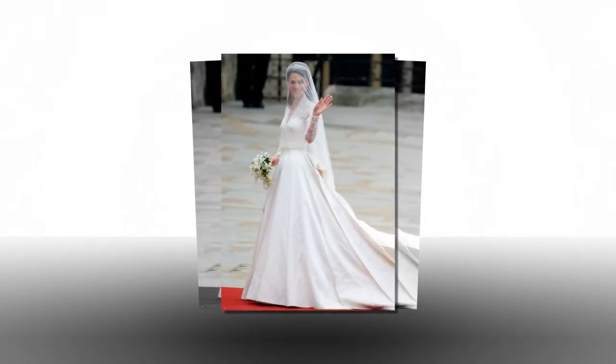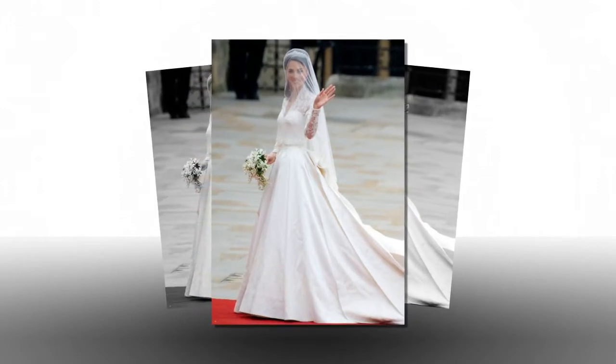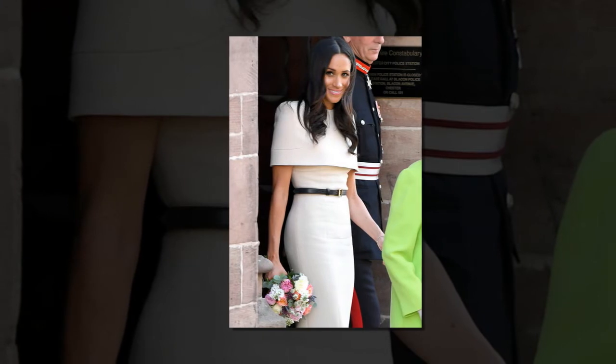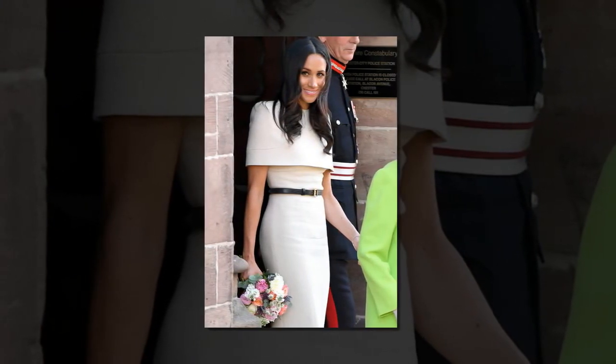Meghan Markle's latest Givenchy dress proves she's found the perfect royal tailor. When Meghan Markle walked down the aisle of St. George's Chapel in a simple and classic boat-neck gown by Givenchy's creative director Clare Waight Keller, she surprised us all and set the agenda for bridal trends in seasons to come.